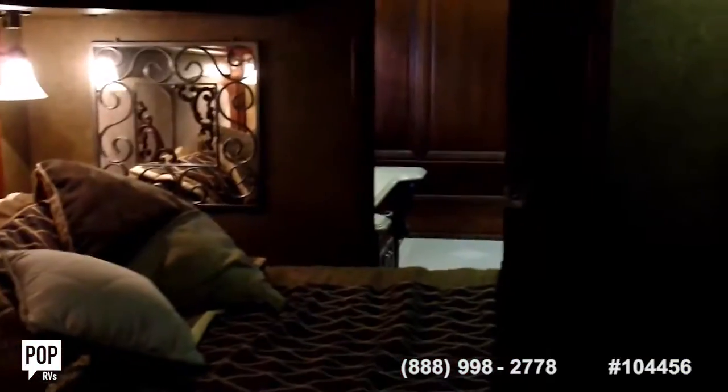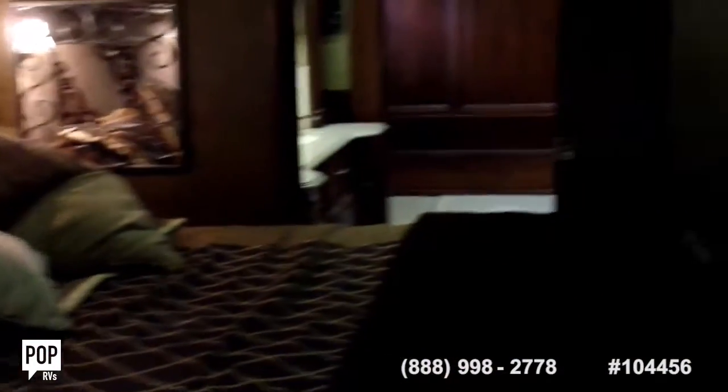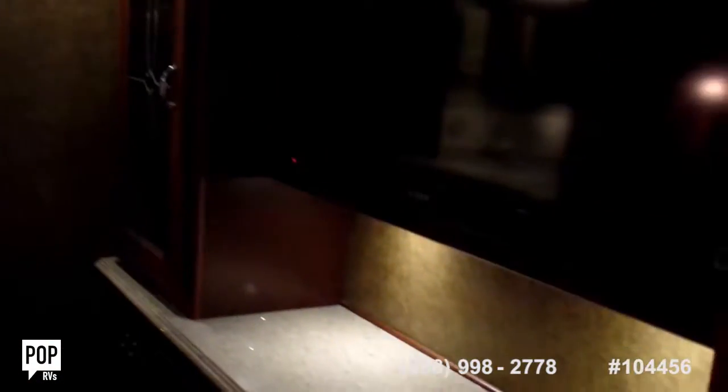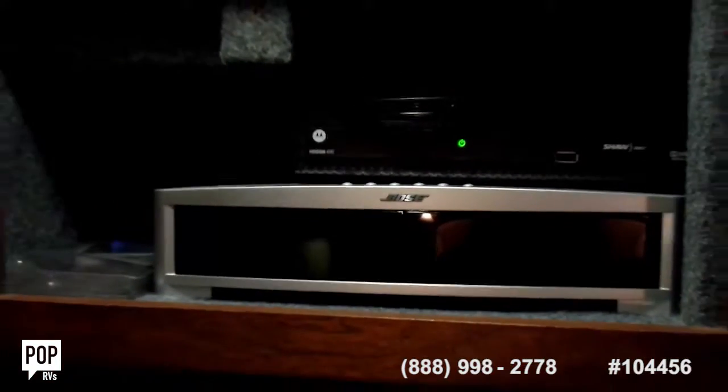All right, we've got the bedroom slide coming out. You can see beautiful cabinetry in the bedroom as well, with flooring tile. There's a Sony TV in here, and you've got a Bose entertainment system along with a Bose subwoofer underneath.